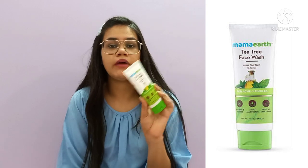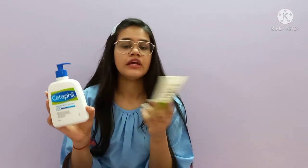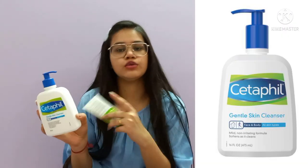This face wash is for acne and pimples. I use it in the morning and at night. This face wash was suggested to me by my dermatologist when I went to them with my skin concerns.